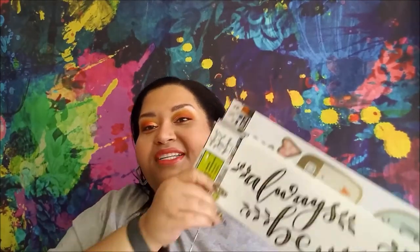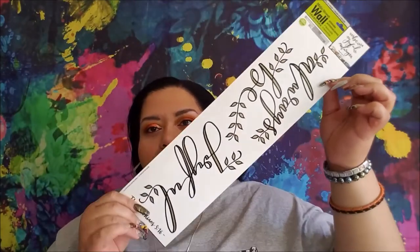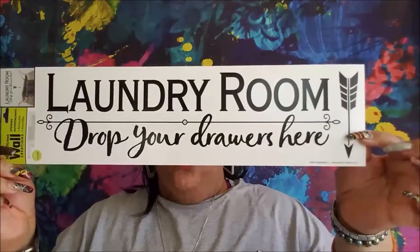We'll start with my wall stickers. I bought a lot. This one says 'Be Joyful Always.' I was able to find the laundry room one, so I'm very excited about that. This one says 'Laundry Room - Drop Your Drawers Here.'